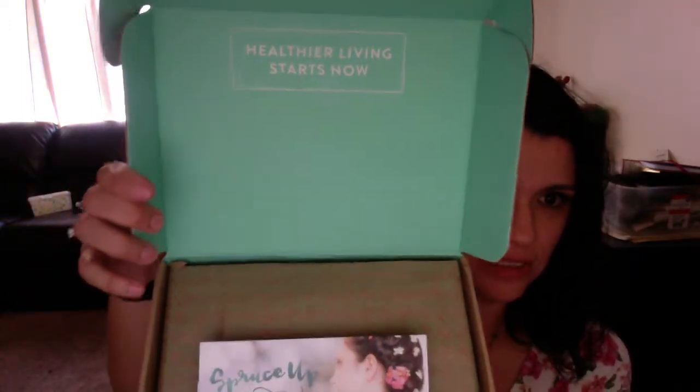If you do a six-month contract, it's a little cheaper, but I did not want to subscribe for six months. Here is what it looks like. It says 'Healthier living starts now.'